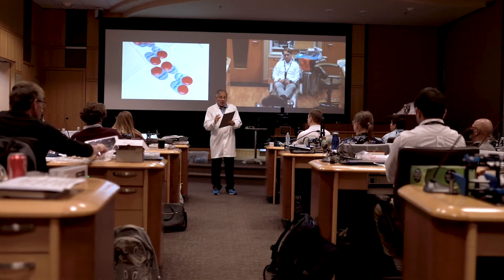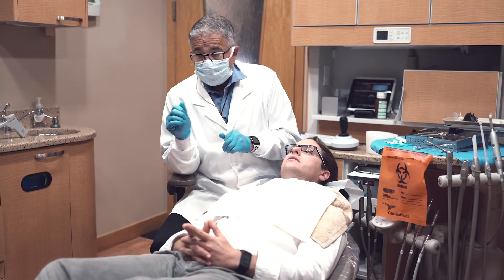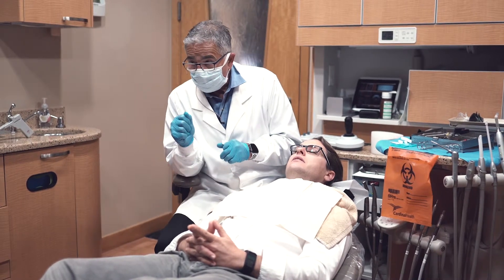Once they finish the implant track, the next most significant program is the advanced occlusion course. Many times what I hear people tell me is that course did a lot to link what they needed from the dental facial aspects, functional aspects, and making risk-based decisions.